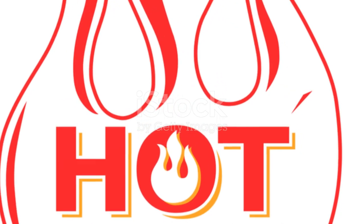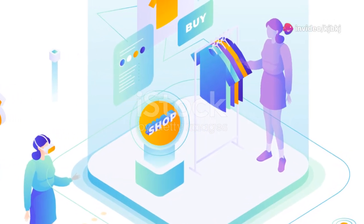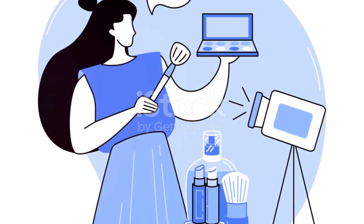Throughout this video, I'll be putting some promo codes on the screen. I'm reaching out to these brands to get some discounts for you, so keep your eyes peeled. And nope, this video isn't sponsored — these are just things I genuinely love.